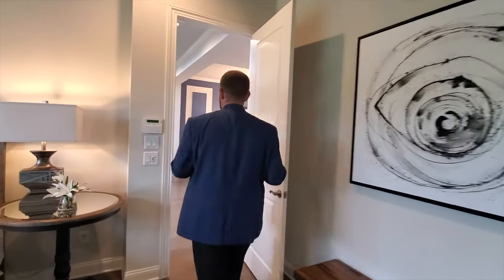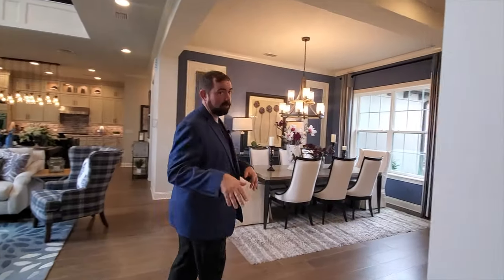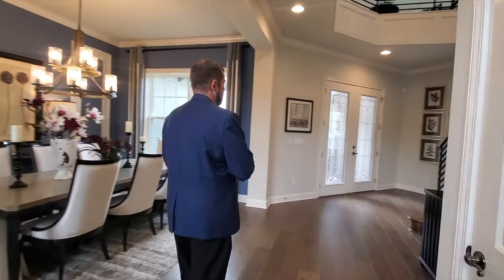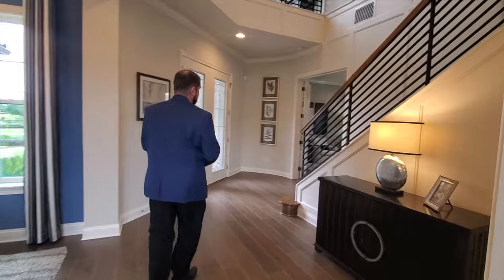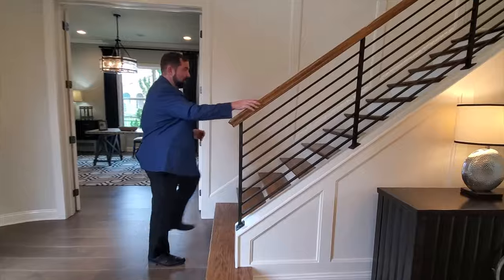If you are interested in buying a luxury home in Florida, make sure you give me a call — my number will be below. I've lived or worked in nearly every city here in Florida and have some really good contacts with great realtors all over the state that can help you find a luxury home. Let me go ahead and go upstairs.